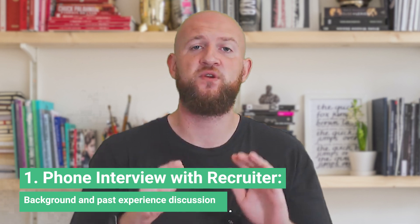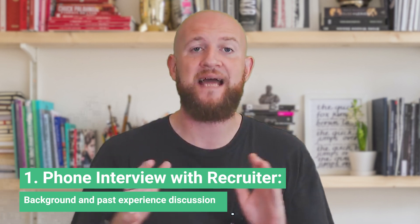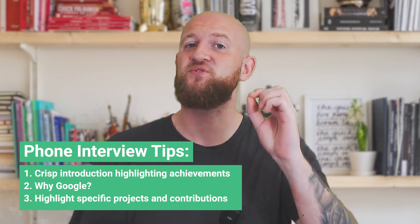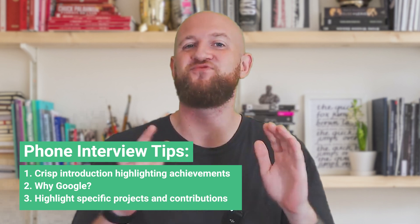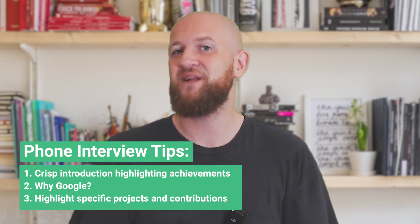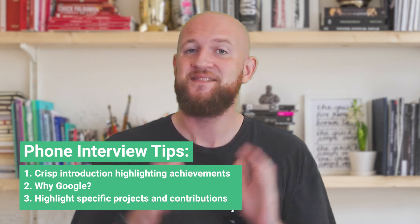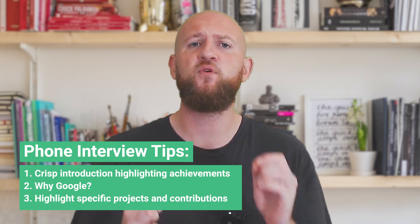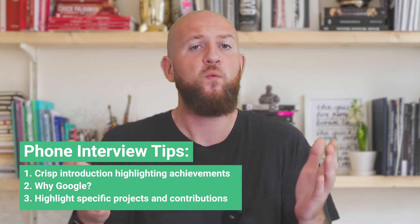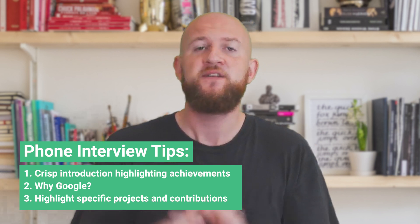You'll kick off with a phone interview with a Google recruiter. They will be looking to evaluate your background and your fit for the role. Tip one: make sure you have a short and crisp introduction ready. When the recruiter asks 'tell me about yourself,' include a memorable nugget about yourself that makes you stand out.